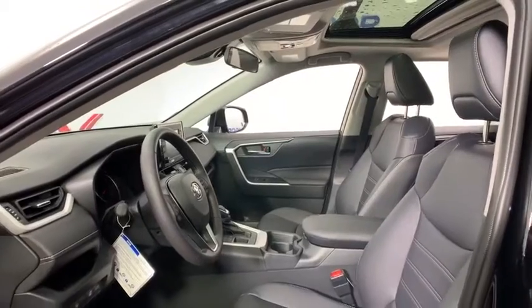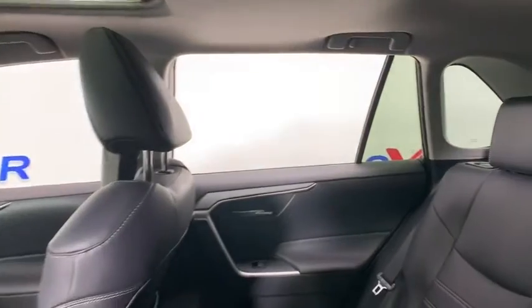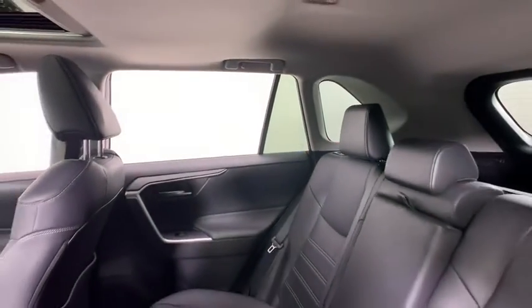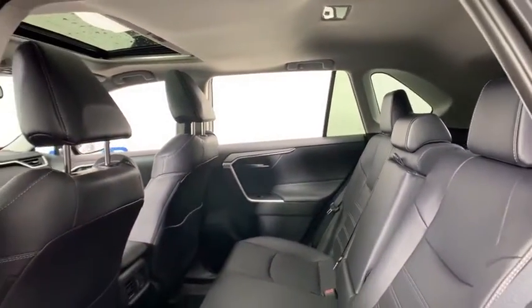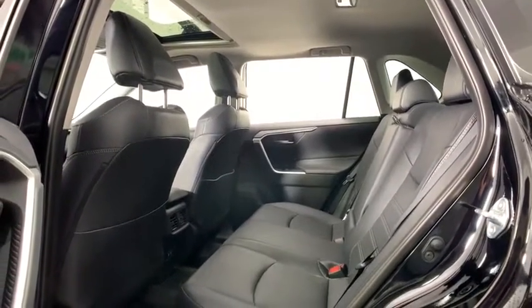This vehicle has less than 100 miles. Here are some of this vehicle's great options: traction control, power liftgate, dual airbags, power steering, four-wheel disc brakes, power windows, fog lights, and electronic stability control.